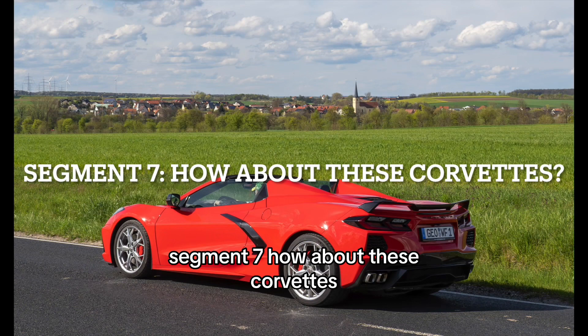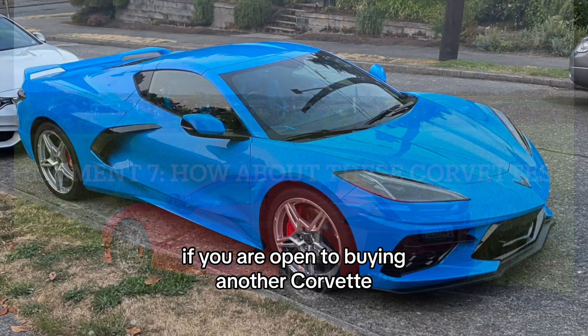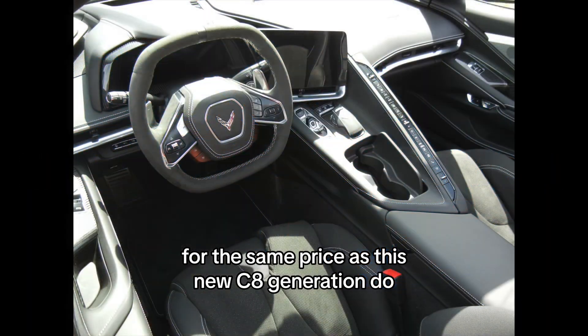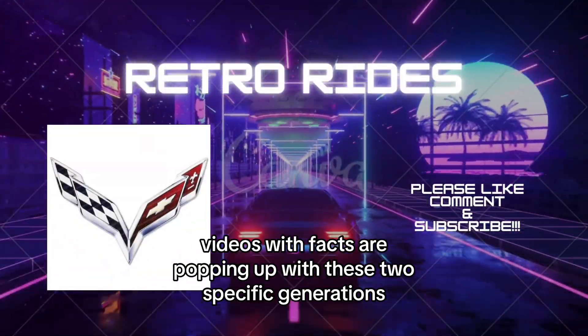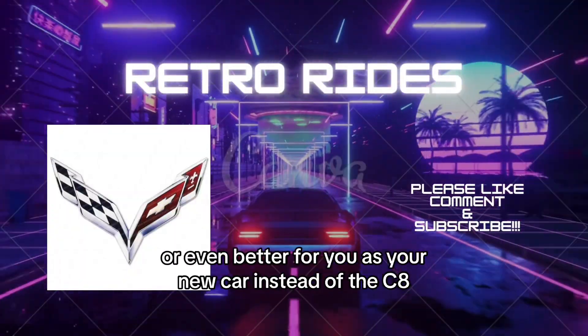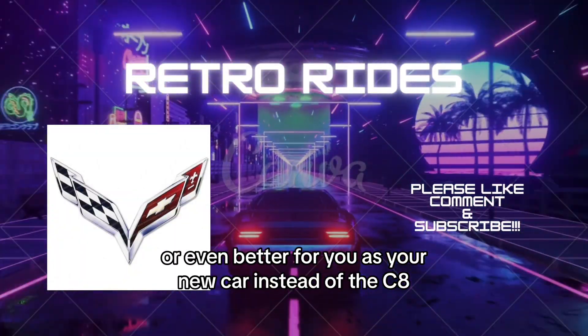If you are open to buying another Corvette, there are two specific generations that you may be able to find for the same price as this new C8. Two videos with facts are coming up covering these two specific generations that may be just as good or even better for you as your next car instead of the C8.